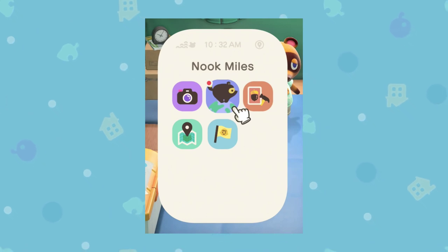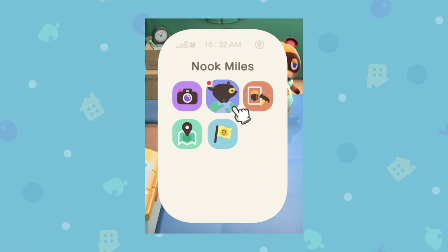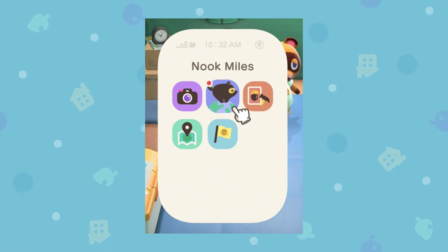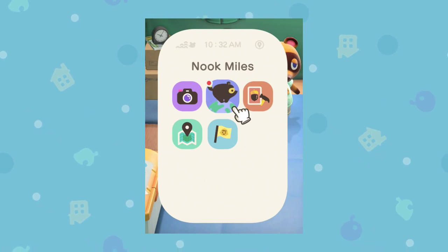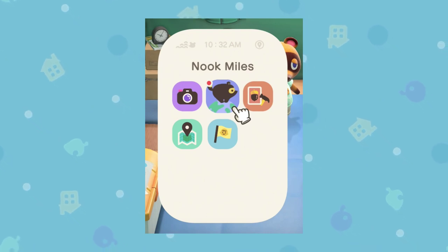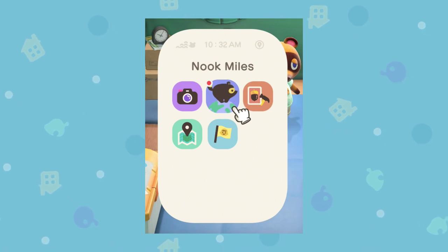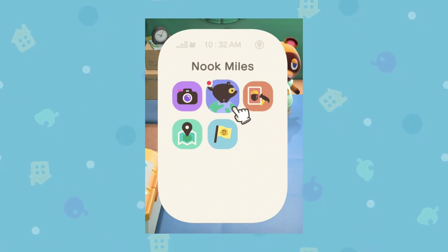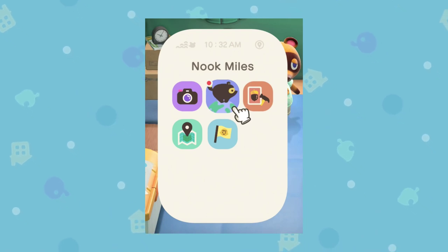I want to go over every type of initiative — I don't know if you'd call it a quest, it's not really a quest — but every sort of initiative that we've got so far in Animal Crossing New Horizons. It seems like there are tons, and there's probably loads more coming. I just want to go over the ones we know about so you guys can get an idea of what type of tasks you'll be required to do to get Nook Miles, because some are certainly harder than others.